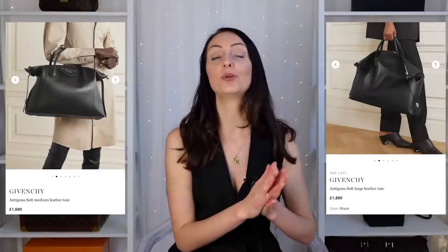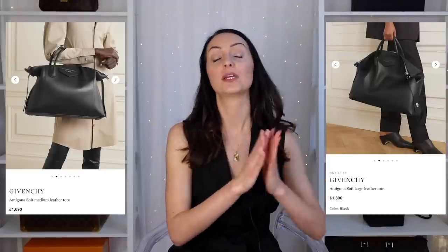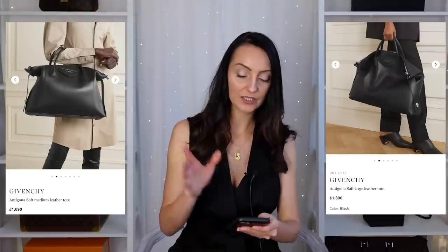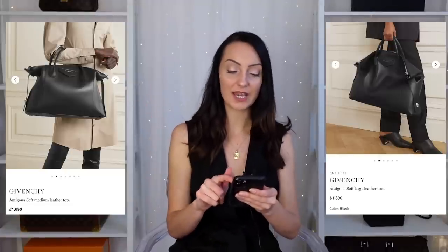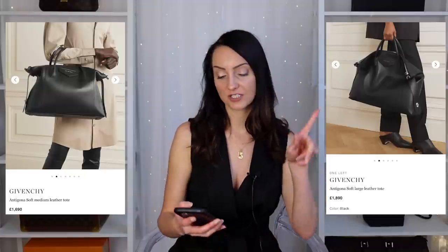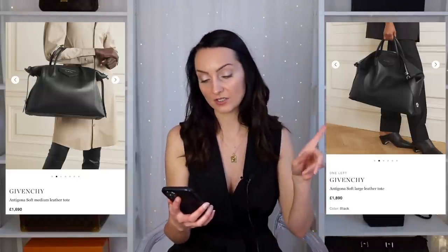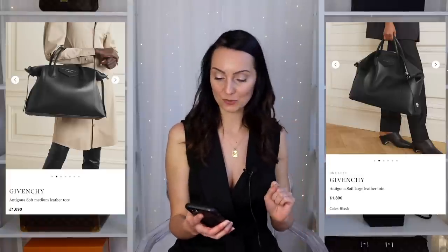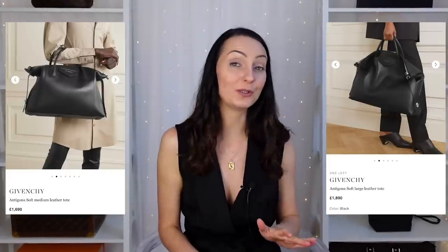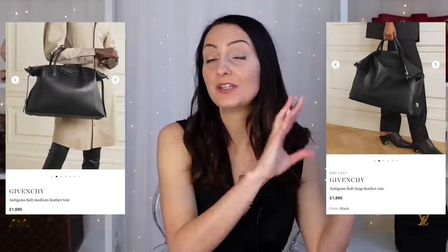It's worth noting that the Givenchy Antigona recently had a facelift — they brought out the soft Antigona, which I would argue is actually better than the older one because it is shaped more for a laptop. You can get the medium size which will fit a 13-inch laptop, and you can also get a large size. This one retails at £1,890. The large is 58 centimetres wide, so you will have no trouble getting your laptop in — and you could even go away for a weekend with the size of this bag.